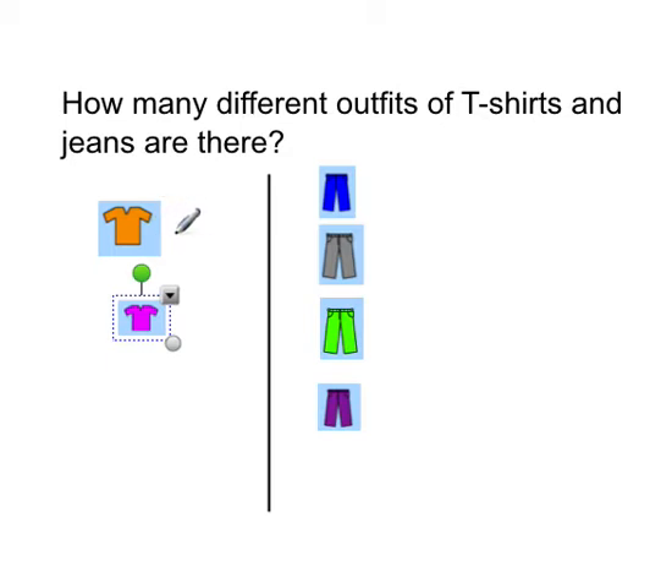So we've got the orange t-shirt. It can be worn with these blue jeans, these grey jeans, these green jeans, and also these purple jeans. So that's four combinations that one t-shirt can make with those jeans.